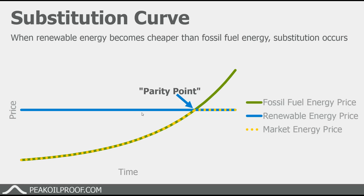And if we're talking about peak oil, that's essentially peak oil demand — at some point demand will start to decline as the cost of using renewables becomes cheaper than using fossil fuels.